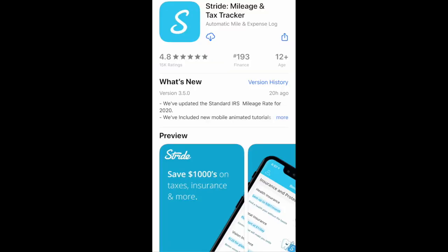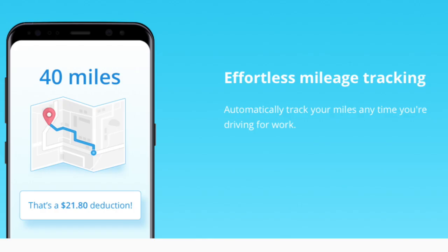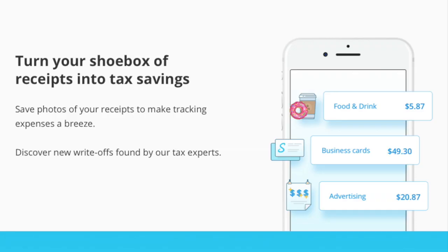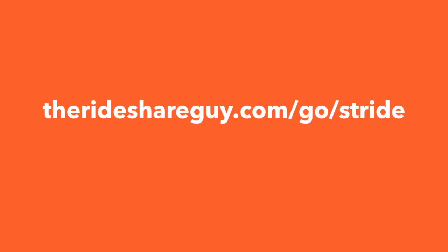The first app that we'll discuss is Stride. Stride is specifically a mileage and tax tracking app. This is the most important type of app that you should download, and it's free to use. Using Stride, you can automatically track your mileage as well as all of your other expenses, and Stride will make filing your taxes easy as you can track all of the necessary info throughout the year. If you're interested in downloading Stride, we'll leave our affiliate link in the description.